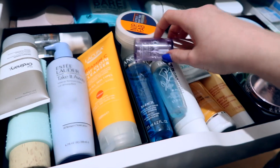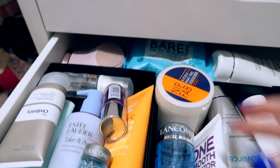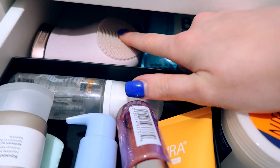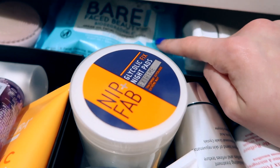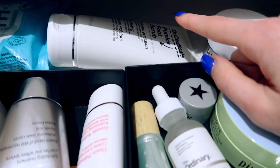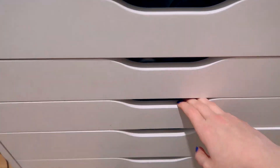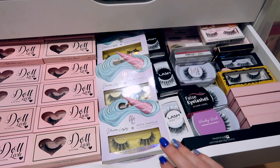There's also a Benefit foaming facial wash, a Sanctuary Spa makeup remover tucked at the back, a little vibrating makeup-removing pad from Senchi, some biodegradable wipes from Primark, a foot scrub, and the moisturizer I mentioned previously. And then obviously I have my foundation drawer, eyeshadow drawer, and eyelash drawer — which hasn't changed at all.